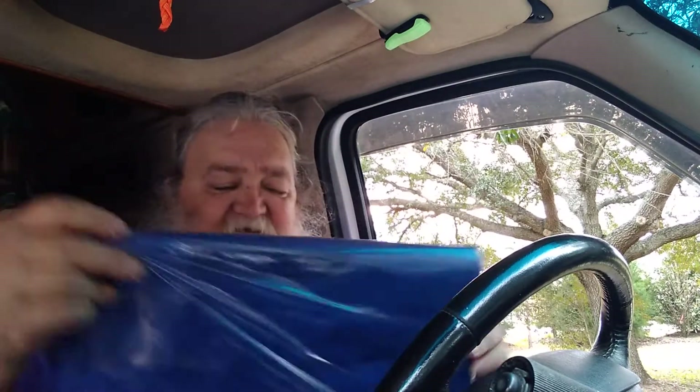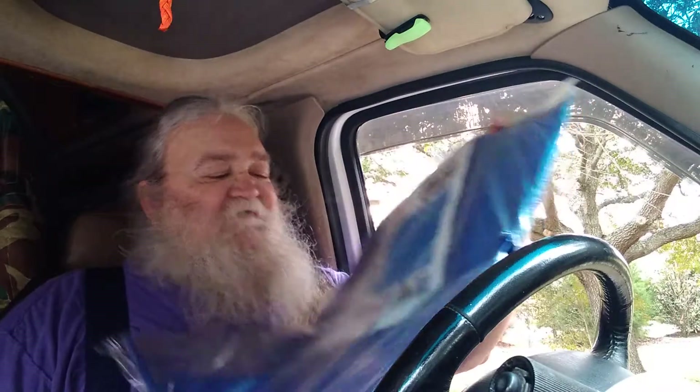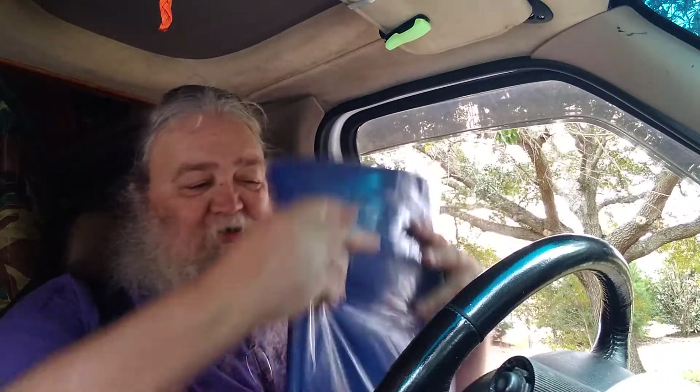I also realized the other day that I did not have a small tarp in the van. When it started to rain, I wanted to cover the part I had on the cargo rack and all I had was a huge tarp. So I picked up this five-and-a-half by seven-and-a-half — it actually ends up being about five by seven — but it should cover anything I really need covered on the rack.